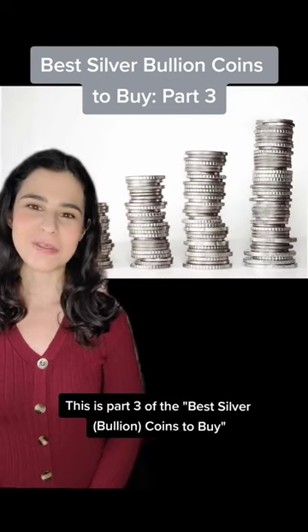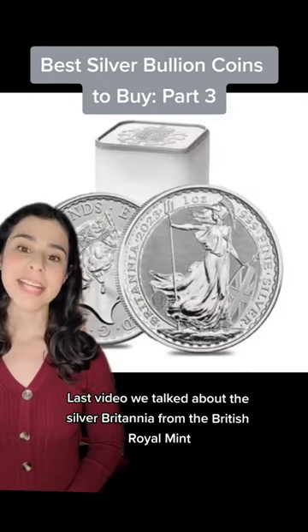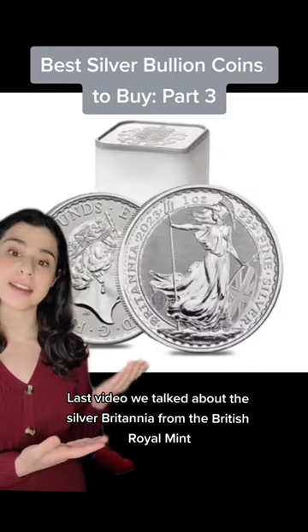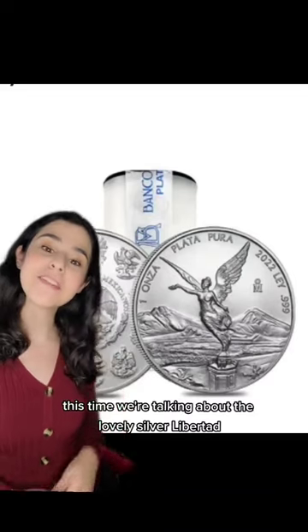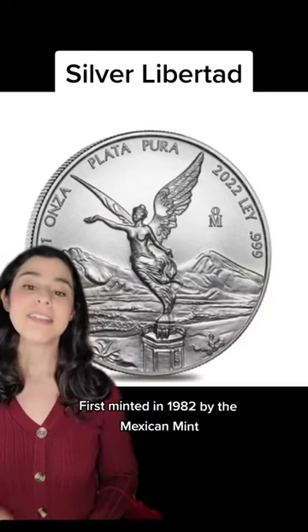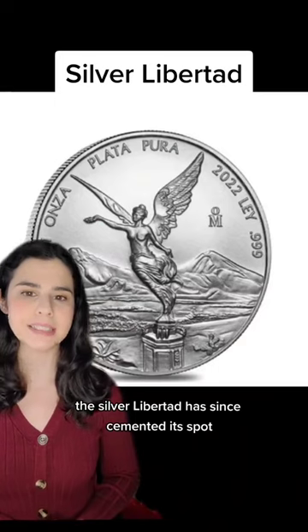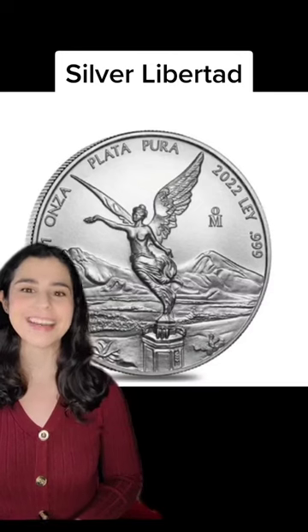This is part three of the best silver coins to buy, besides the popular Silver American Eagle. Last video we talked about the Silver Britannia from the British Royal Mint. This time we're talking about the lovely Silver Libertad, first minted in 1982 by the Mexican Mint. The Silver Libertad has since cemented its spot as a preferred investment option for collectors all across the globe. Here's why.